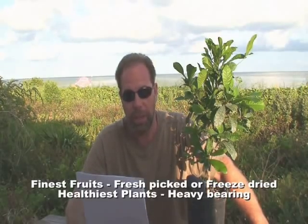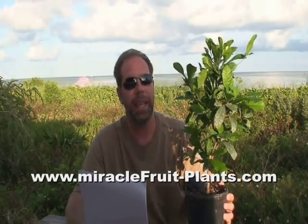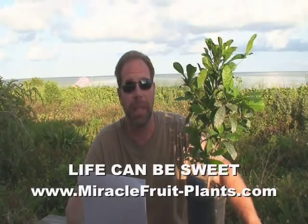Our farm, the Live Monarch Farm, offers you the finest fruits, healthiest plants, and most complete information on the Miracle Fruit plant, its many uses, cultivation, and care. Please watch this and the other videos in the series, and remember, life can be sweet. Thank you.